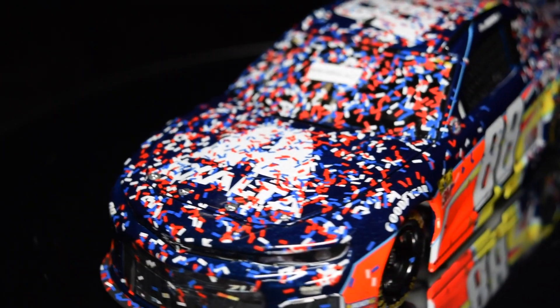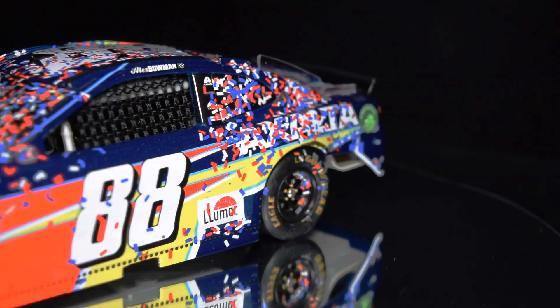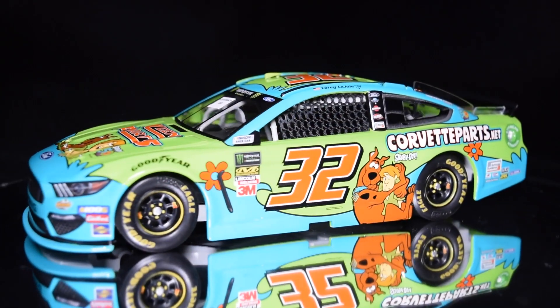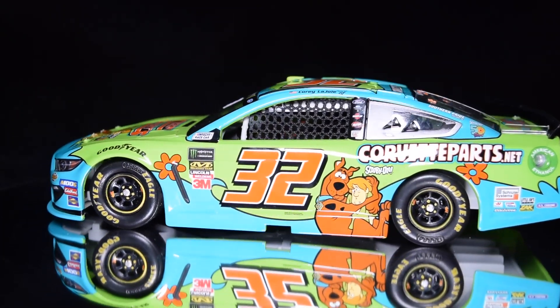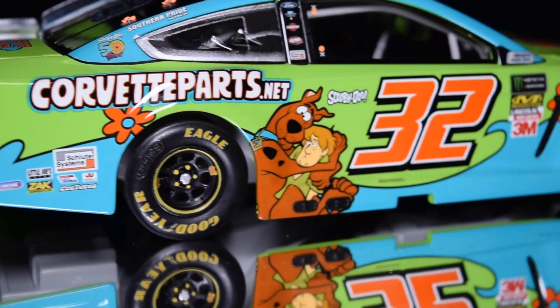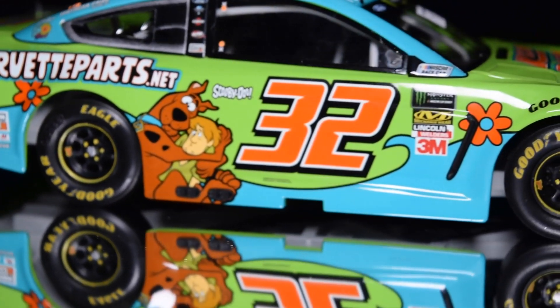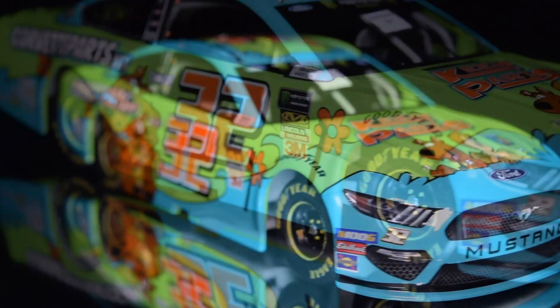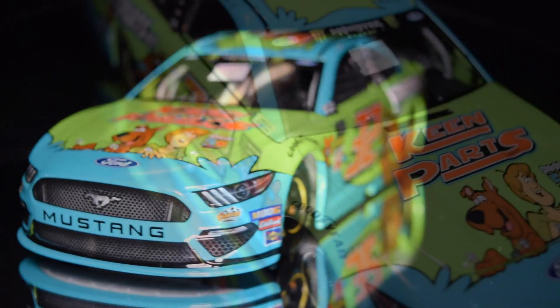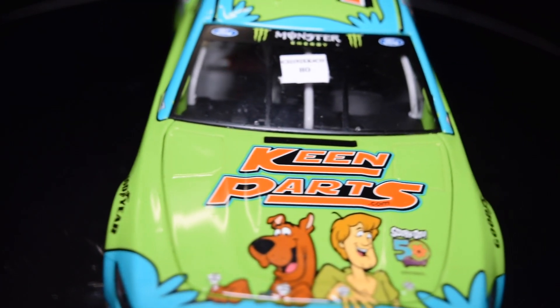This diecast features the damage and all the confetti from Victory Lane — this is a diecast must-have. Now let's check out the 2019 Corey LaJoie Keen Parts Scooby-Doo Ford Mustang diecast. This paint scheme will be on track this weekend at Martinsville, and Scooby and the gang will be helping LaJoie chase the victory at the paperclip in celebration of Scooby-Doo's 50th anniversary.